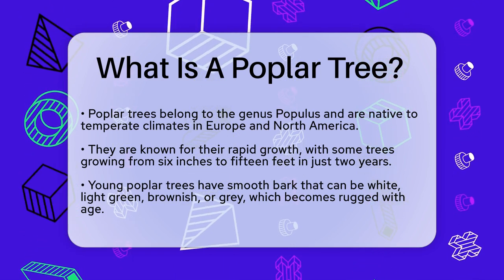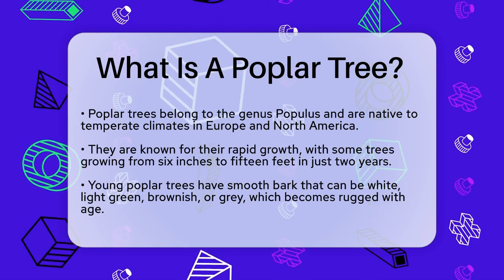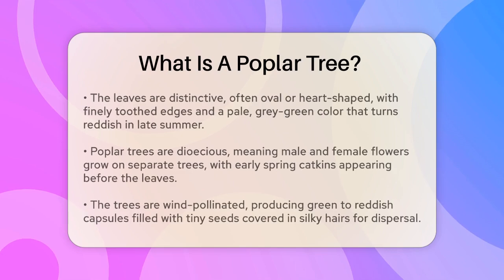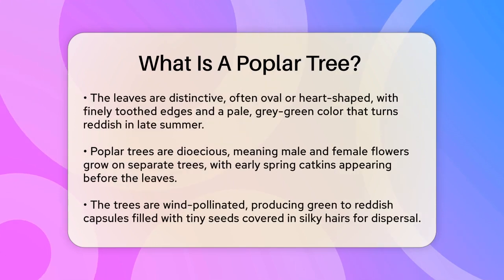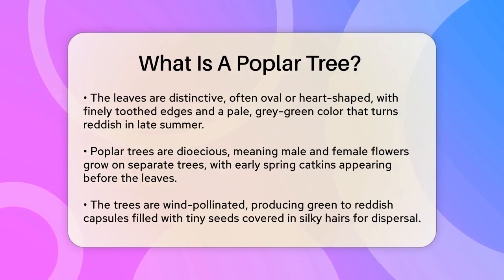One of the first things you might notice about a poplar tree is its bark. When young, the bark is smooth and can be white, light green, brownish, or gray. As the tree ages, the bark becomes covered with deep ridges and cracks, giving it a more rugged look.